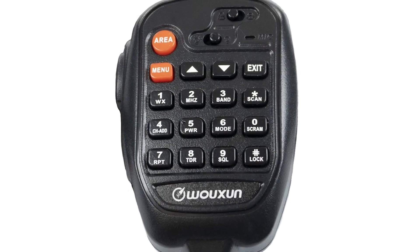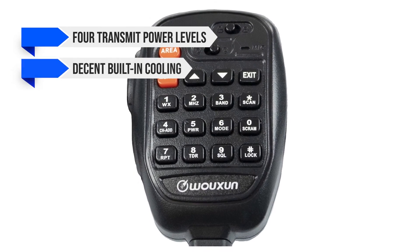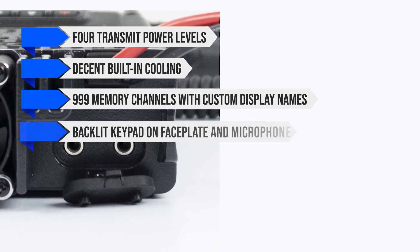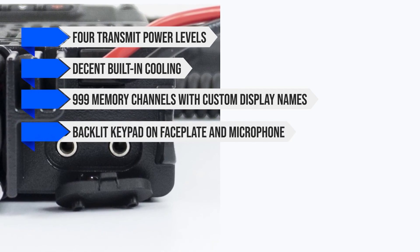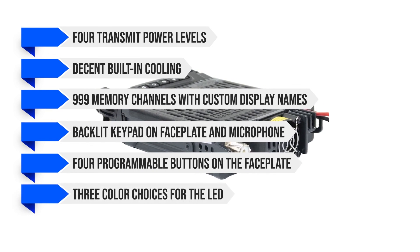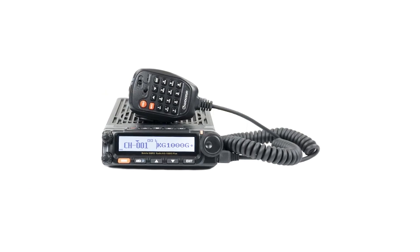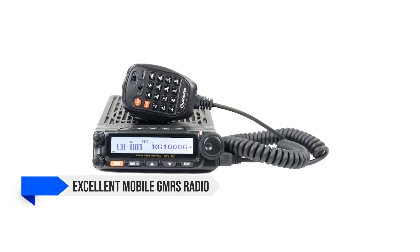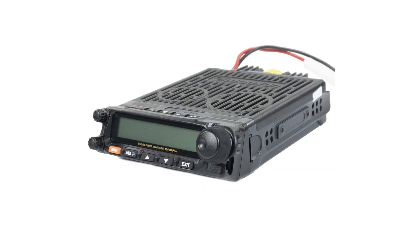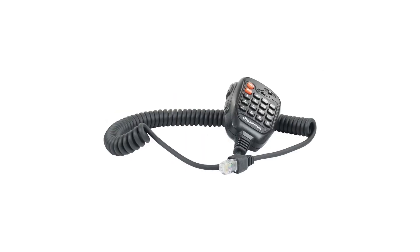Other notable features include four transmit power levels going all the way to 50 watts, decent built-in cooling, 999 memory channels with custom display names, a backlit keypad on faceplate and microphone, four programmable buttons on the faceplate, and three color choices for the LED. Overall, the Ocean KG1000G+ is an excellent mobile GMRS radio that's rich in features and quality, suitable for users who don't mind shelling out the extra bucks for better performance and options.